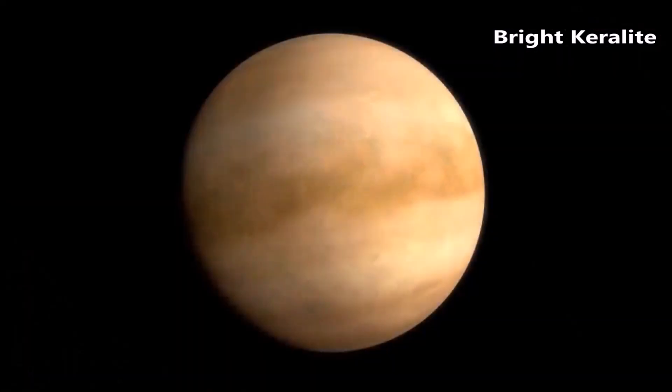Are there Venus-like planets beyond our solar system? We will be able to relate what we discover at Venus to Venus-like exoplanets observed by the James Webb Space Telescope. If Venus shows signs of previous habitability, that could mean these exoplanets may be habitable as well.